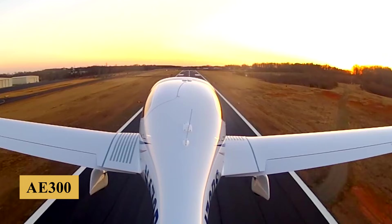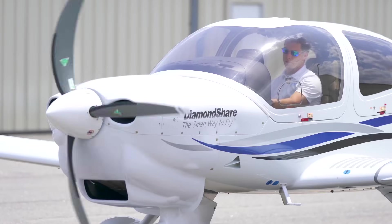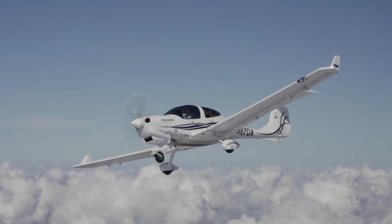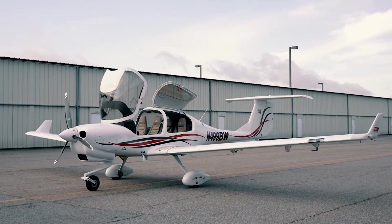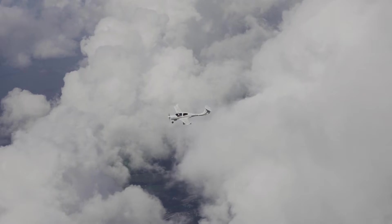The AE-300 engine features a dual-channel FADEC system, which simplifies engine management and increases safety by optimizing engine performance and reducing pilot workload. Here is everything you need to know about the Diamond DA-40NG.